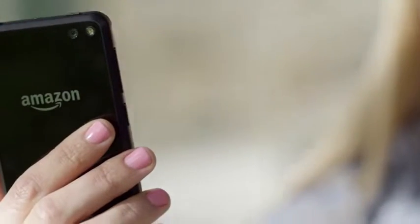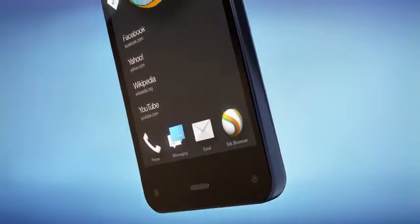Introducing Fire, the first smartphone designed by Amazon and built from the ground up.